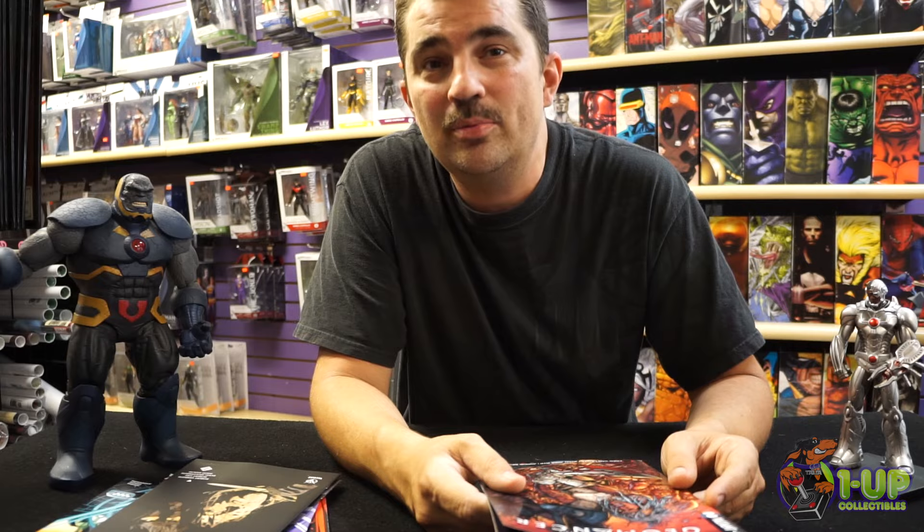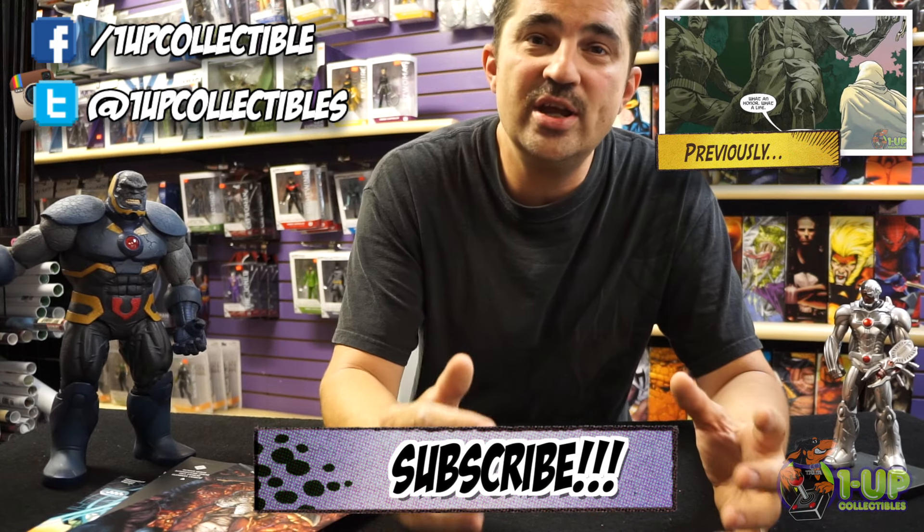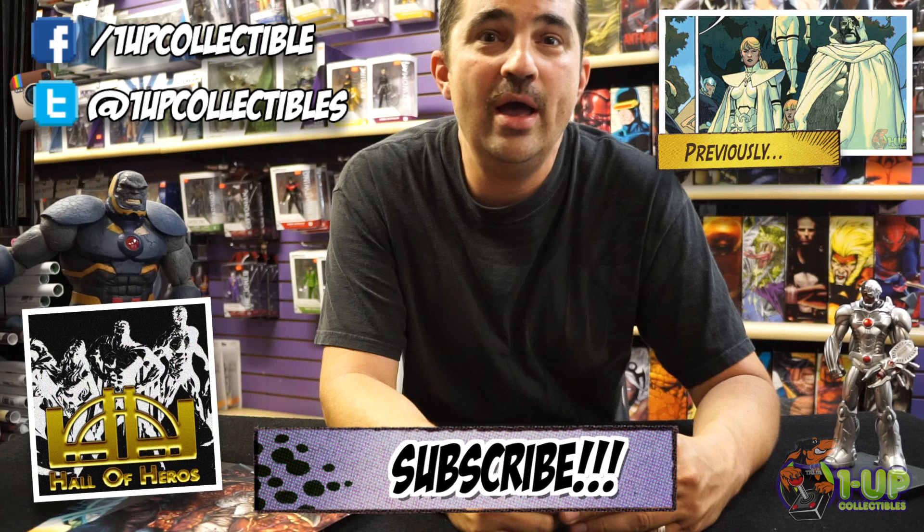I can't say enough good things about it, especially if you were a fan of the original cartoon series — continuing to amaze. Star Wars number 8 — pretty sweet cover. And last but not least, we have from Valiant Comics, The Book of Death issue number 2. And if your store is lucky enough, or ordered enough — you only need to order 10 of these — you can get your very own copy of Legends of the Geomancer.